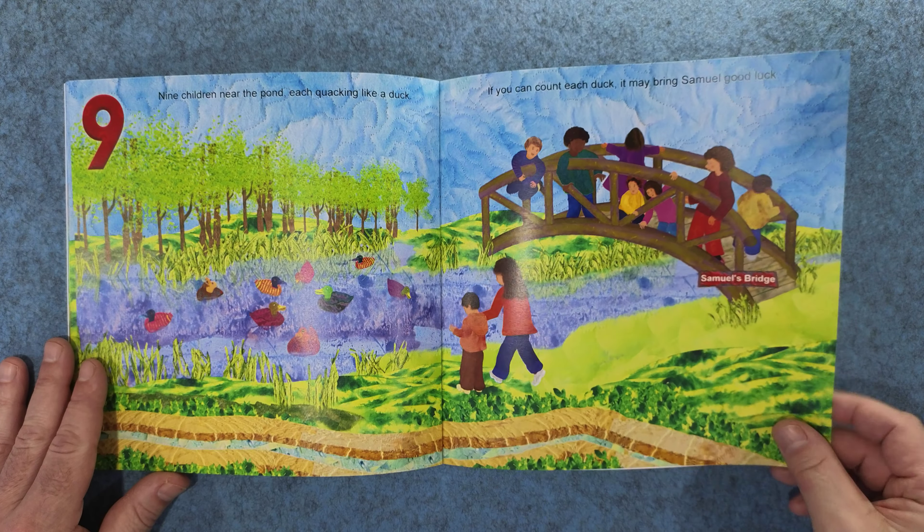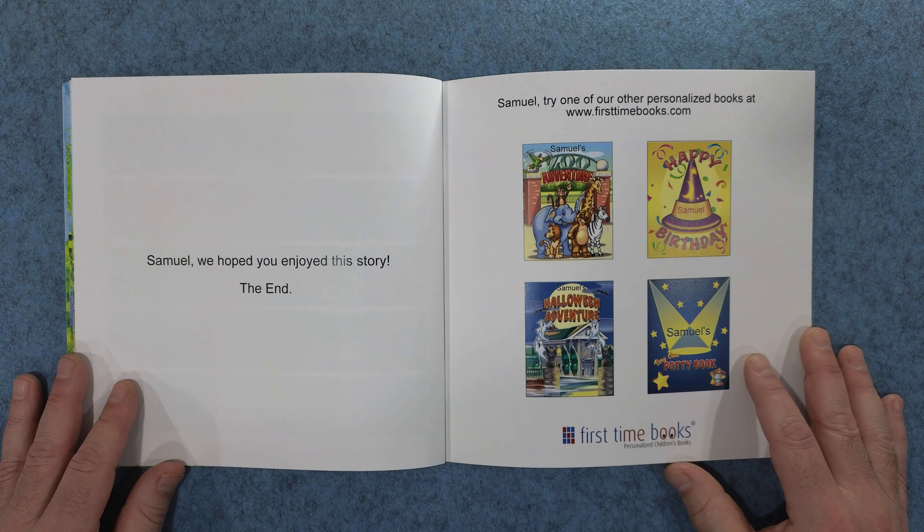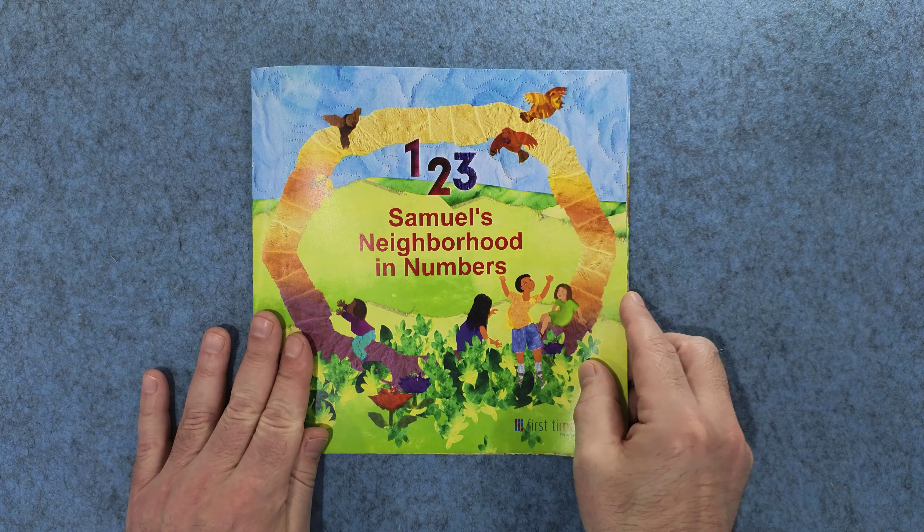Samuel had fun exploring his town in numbers from one to ten. Tomorrow, he hopes you'll join him to explore all over again. Samuel, we hope you enjoyed this story. The end. Try one of our other personalized books at firsttimebooks.com. We'll see you guys next time.